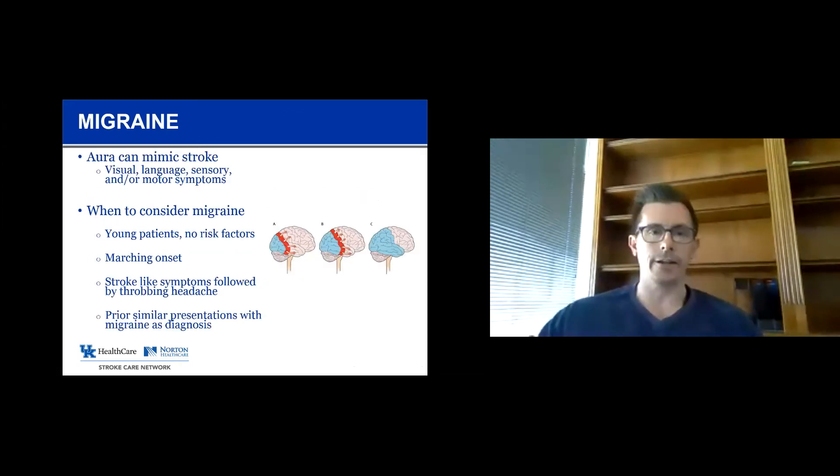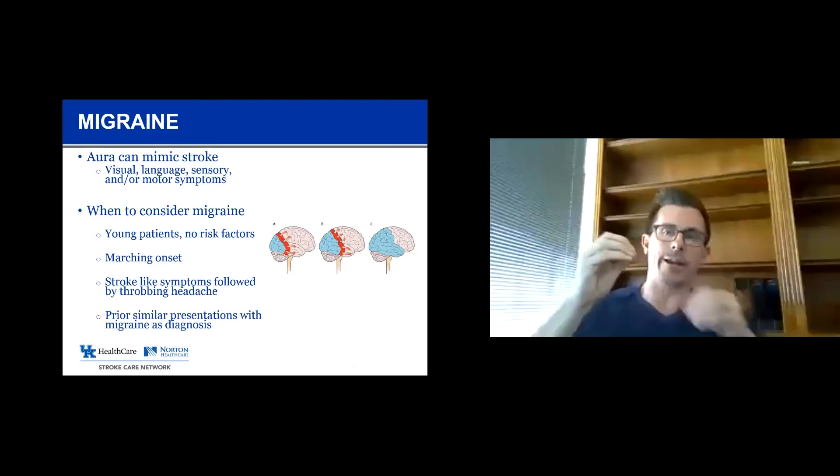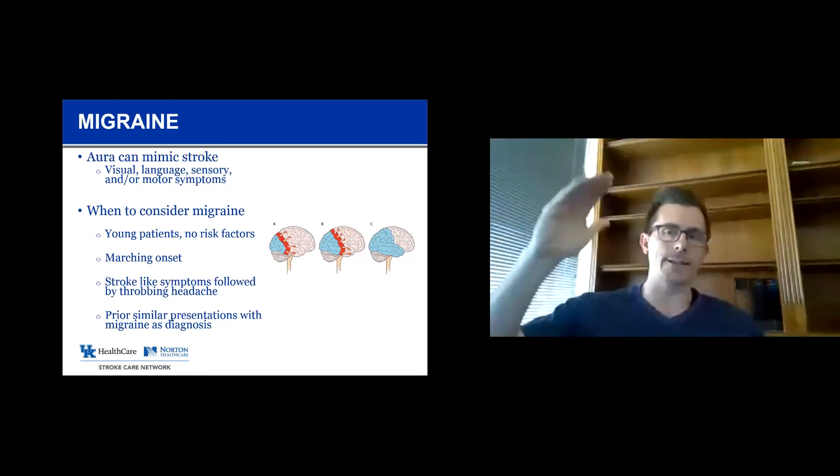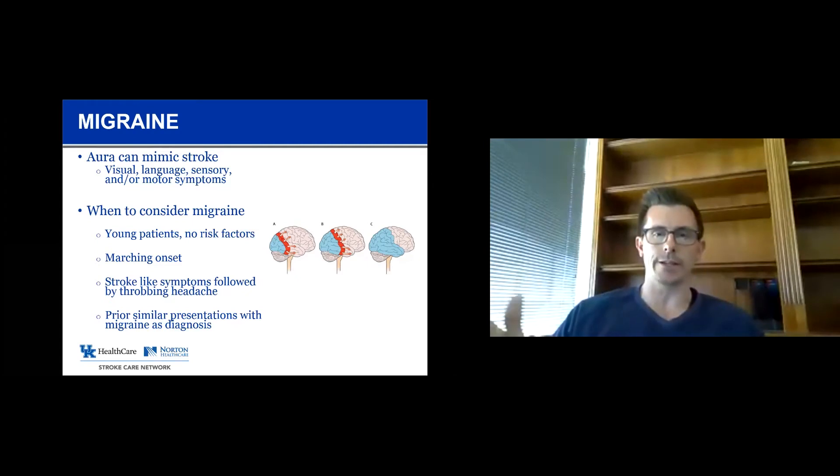Moving on to migraine, another common stroke mimic. The aura of the migraine can mimic a stroke — it causes negative symptomatology. We think about migraine in young people, those with a history of migraine, and people whose symptoms are followed by headache. Migraine occurs with cortical spreading depression, where the focus starts small and progresses outward in a marching fashion, so people with classic migraine aura have a progressive onset of focal neurologic symptoms. That's in contrast to stroke, which is typically all at once. A young patient with marching onset of symptoms followed by a throbbing headache is much more likely to represent migraine than stroke.